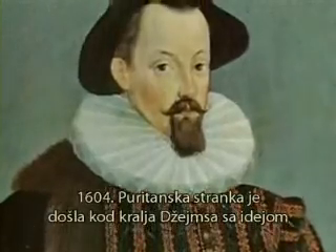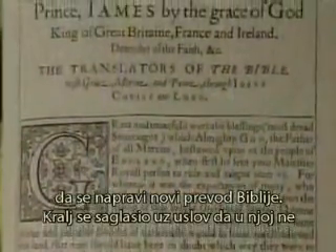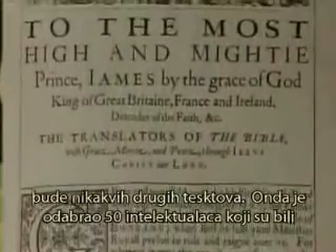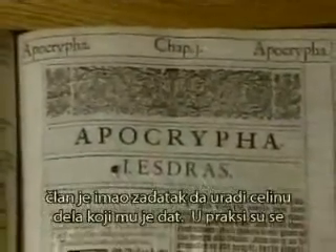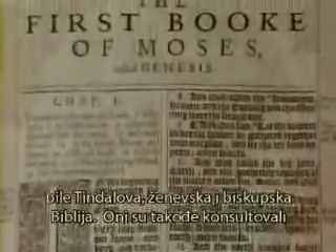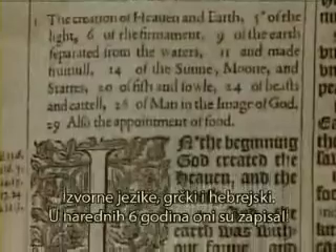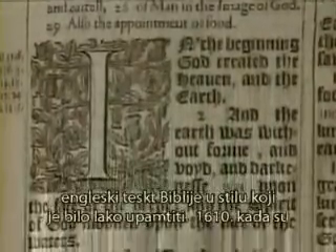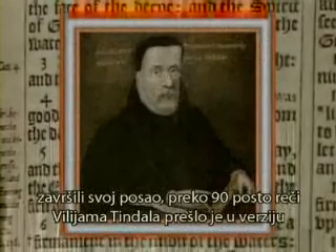In 1604, the Puritan party would approach King James with the idea of a new translation of the Bible. King James agreed on the condition that it not have any notes. He then selected about 50 scholars well acquainted with Hebrew and Greek. They were divided into six groups, and the text — including the Apocrypha — was divided among them. In practice, the translators made extensive use of the great English Bibles, including Tyndale's Bible, the Geneva Bible, and the Bishop's Bible. They also consulted the original languages, Hebrew and Greek. Over the next six years, they styled the English so that it was easy to memorize. In 1610, when they finished their work, over 90% of William Tyndale's words had passed into the King James Version. Their thorough approach made the King James Bible the most accurate that had ever been written.